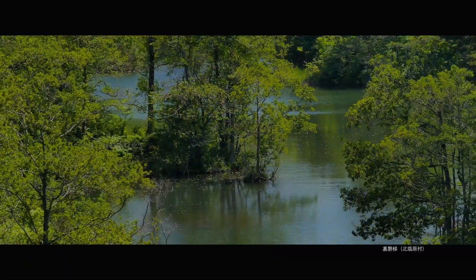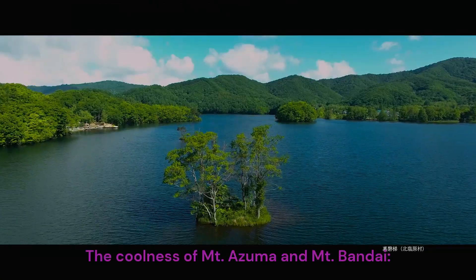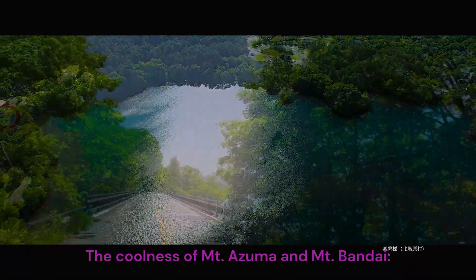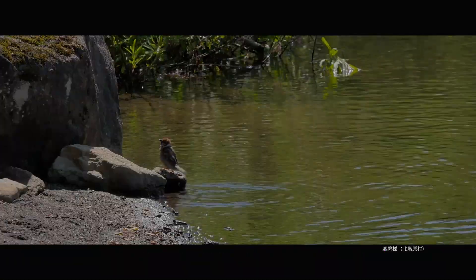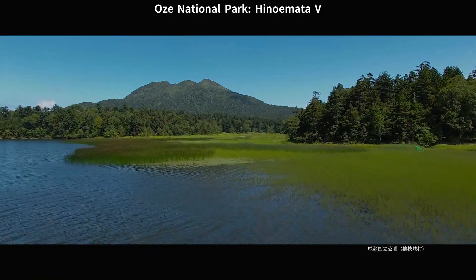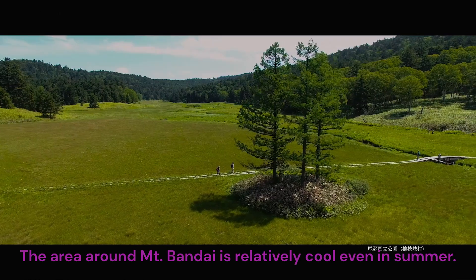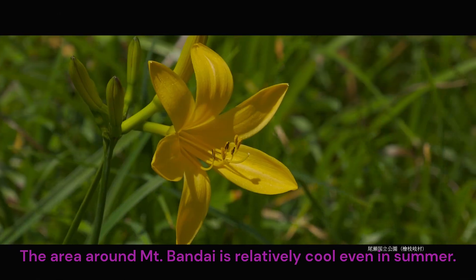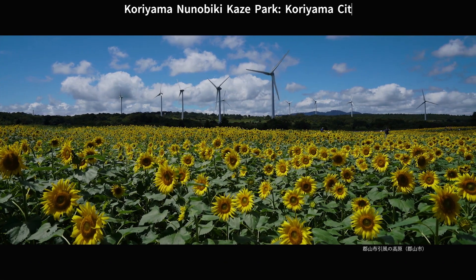Summer. Urabandai, Kitashi Obra Village. The coolness of Mt. Azuma and Mt. Bandai — Azuma Skyline with its high altitude. Oze National Park, Hinoi Mata Village. The area around Mt. Bandai is relatively cool even in summer. Koreyama Nunobiki Kaze Park, Koreyama City.